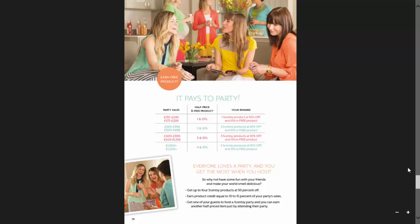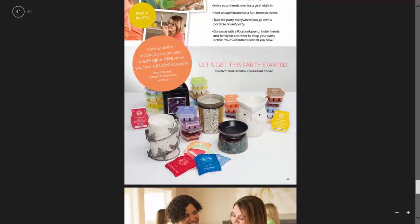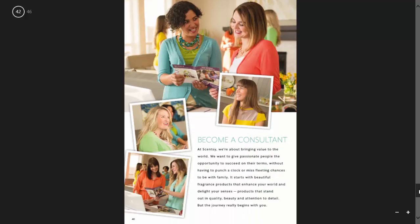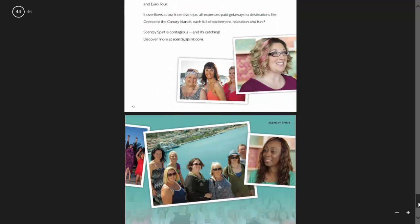If you ever want to schedule a party, you can contact me through Facebook — Irish Scent Guy is my Facebook page. You can also email fergus@irishscentguy.com or go to the fergus.scentsy.ie page and contact me through that. Here we have becoming a consultant — if you ever want to join my team, this is what you can expect in your starter kit which costs £85 or €99. It's one of the best €99 I've ever spent. And there we have the Spring Summer catalogue for 2015. Thank you very much.